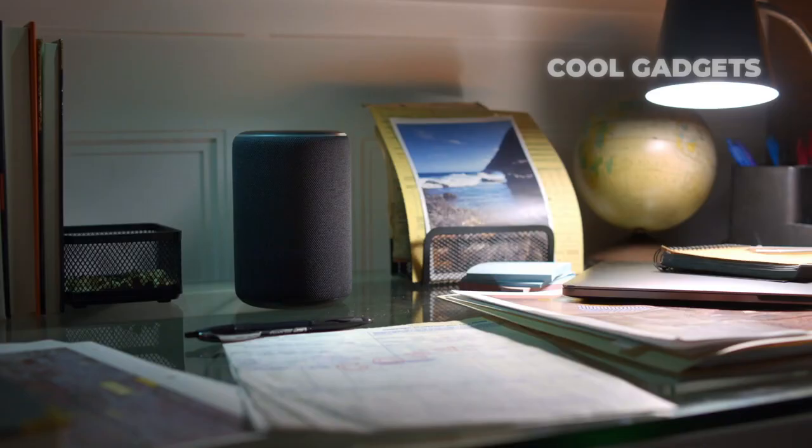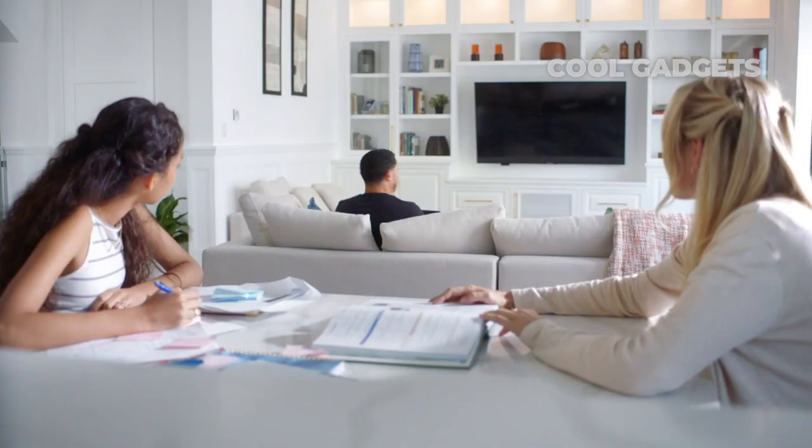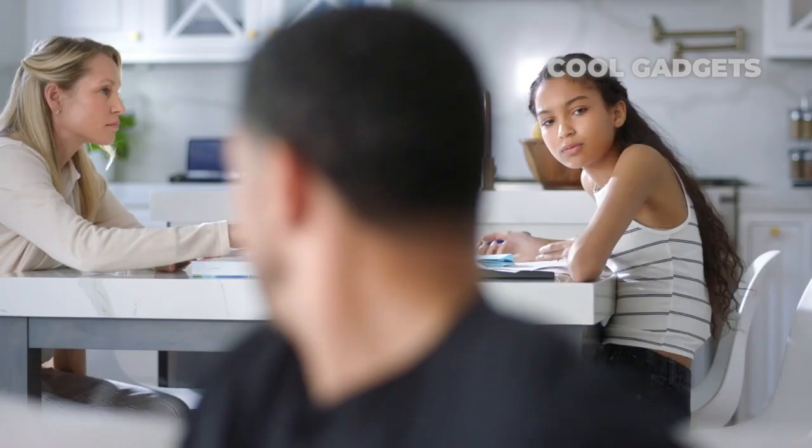Alexa, lock the front door. Locking. Hey Google, is the front door locked? The front door is locked. Dad, why don't you just get the Halo Smart Lock so we can stop listening to you dream about it? Oh no, they can hear me. How long has this been the case?